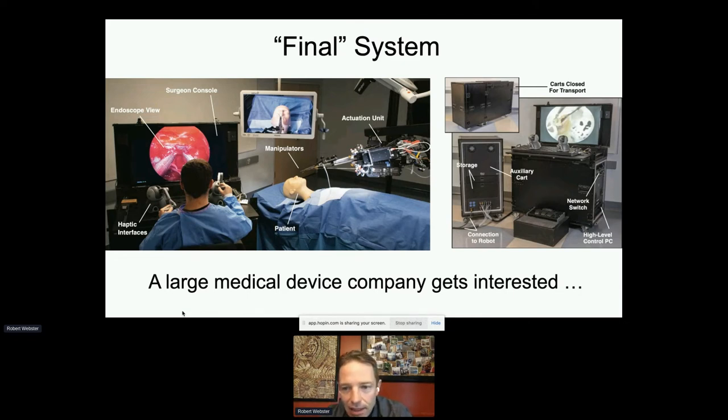At this stage — really about as far as you can get in an academic setting — the picture was that a company would take over. A large medical device company came calling, perfectly aligned with their strategy for a sinus and skull base surgery robot. They had adjunct technologies that paired nicely, we'd shown feasibility, and as I described the robot the enthusiasm in the room was really high.